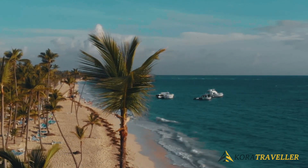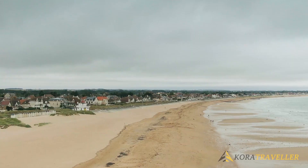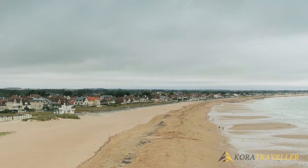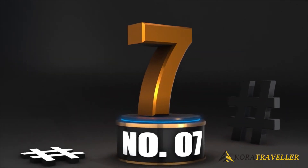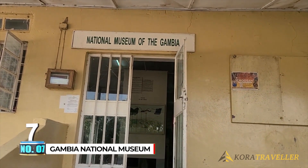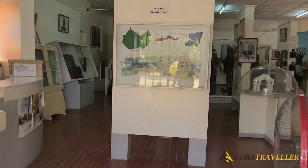You'll always experience that sensation of majesty as you walk along the beach. It has plenty of room for enjoyment — you can choose to wander along the sand, ride a bike, or engage in water sports as the sun kisses your forehead.